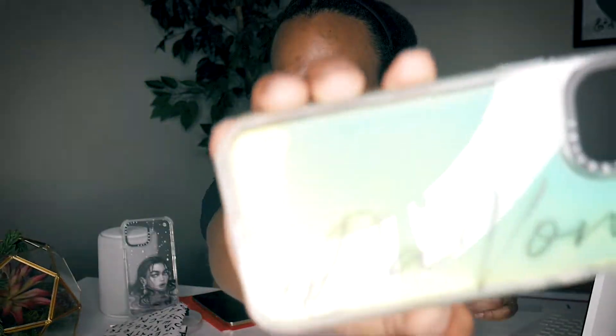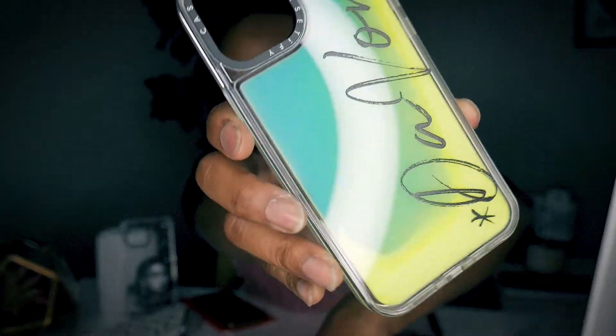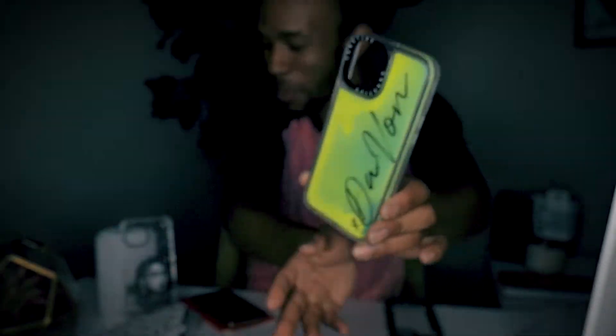I kind of peeked at it earlier and I'm very excited. When I first heard about Casetify it was years ago — I found them on Instagram and there was this case and I was like, one of these days I'm gonna get that case. Okay, let y'all see it first. Baby, that is hot! It is personalized — it has a little asterisk and it has my name on it, Davon, capital D and capital V. Let me put it on the phone.